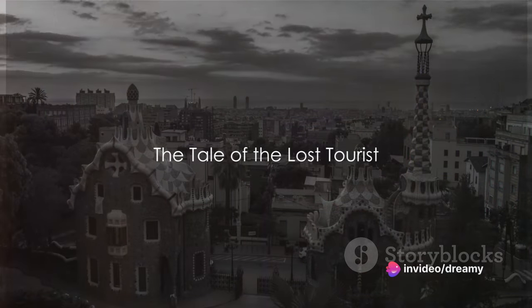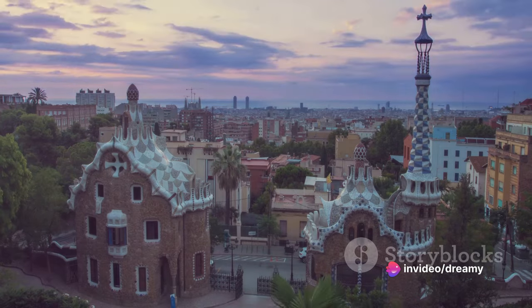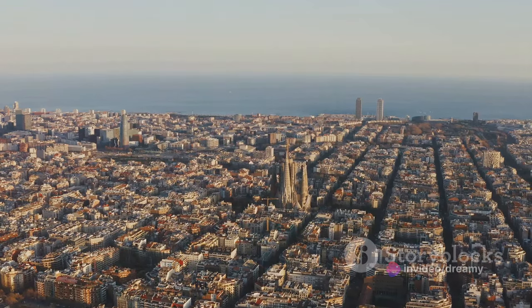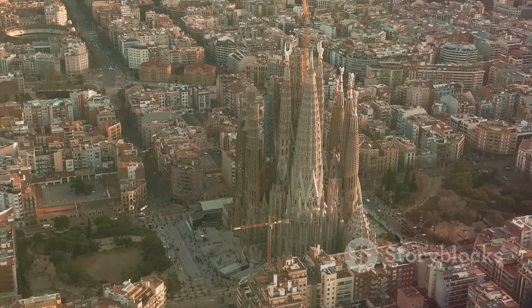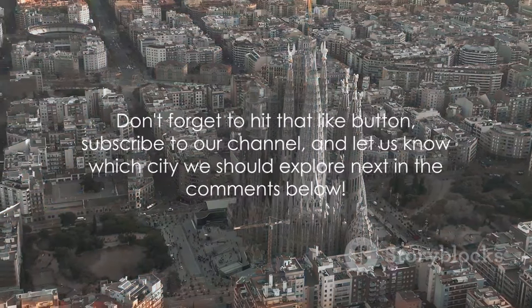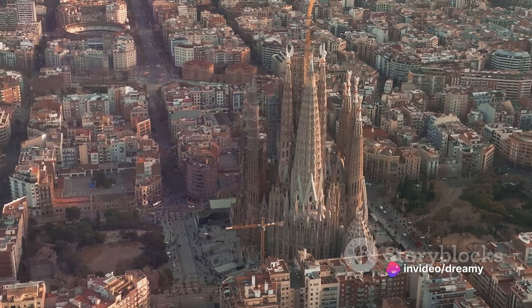Ever heard about the tourist who got lost in Barcelona and ended up learning fluent Catalan before he found his way back? Well, today we're going to ensure that doesn't happen to you. We're uncovering the top 10 things to do in this vibrant city. But before we dive in, hit that like button, subscribe to our channel, and tell us in the comments which city should we explore next?